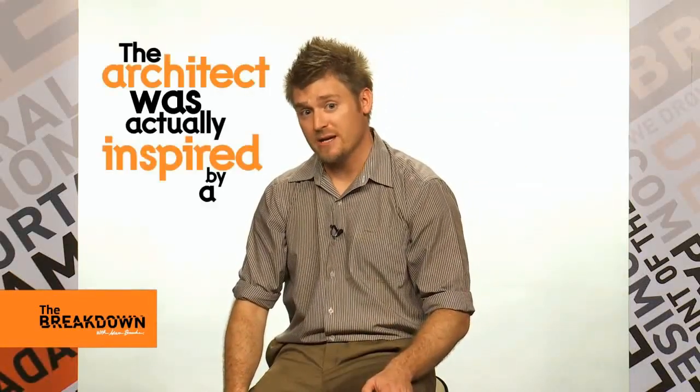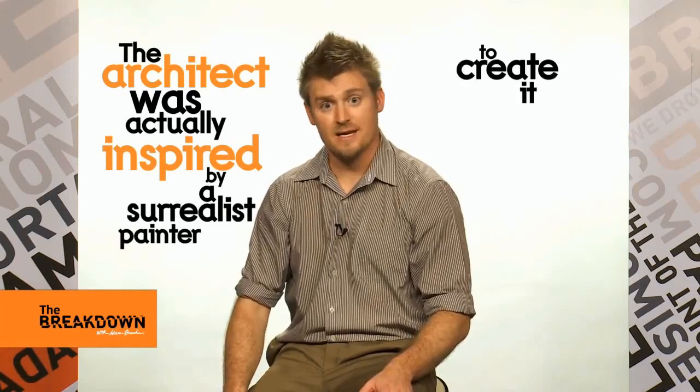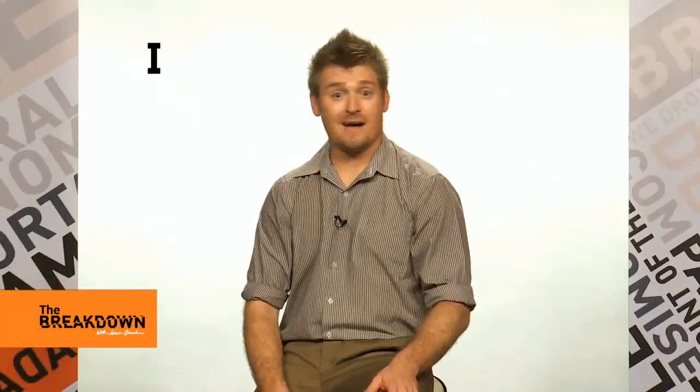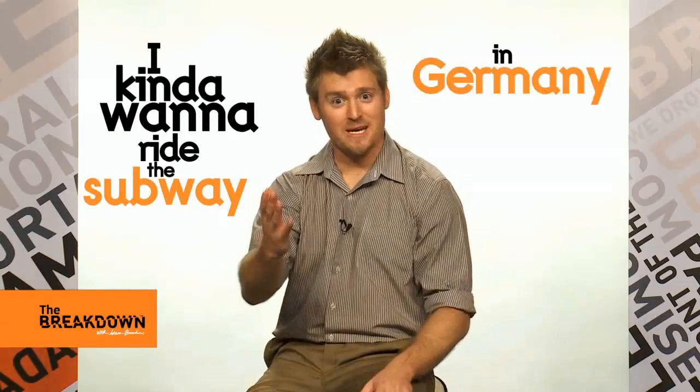แต่ภาพนี้ถูกสร้างขึ้นโดยสถาปนิกที่ได้รับแรงบันดาลใจจากภาพวาดแนวเหนือจริง ในปี 1986 The architect was actually inspired by a surrealist painter to create it in 1986. เห็นแบบนี้ทำให้รู้สึกอยากจะไปนั่งรถไฟใต้ดินที่เยอรมนีบัดนาว — I kind of want to ride the subway in Germany now.